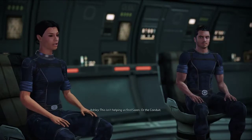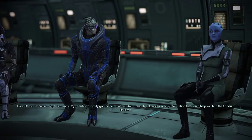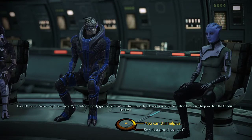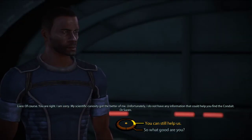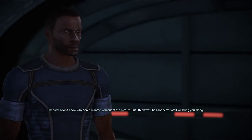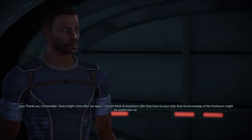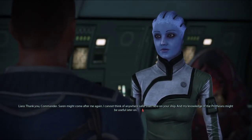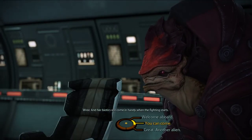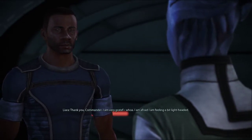This isn't helping us find Saren or the Conduit. Of course, you are right. I am sorry my scientific curiosity got the better of me. Unfortunately, I do not have any information that could help you find the Conduit or Saren. But you can still help us. I don't know why Saren wanted you out of the picture, but I think we'll be a lot better off if we bring you along. Thank you, Commander. Saren might come after me again — I cannot think of anywhere safer than here on your ship. And my knowledge of the Protheans might be useful later on. And her biotics will come in handy when the fighting starts. Welcome aboard. Good to have you on the team, Liara.